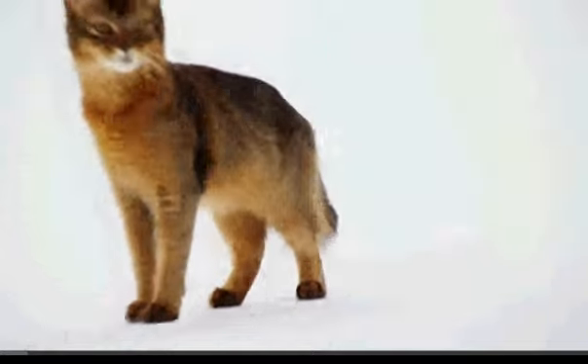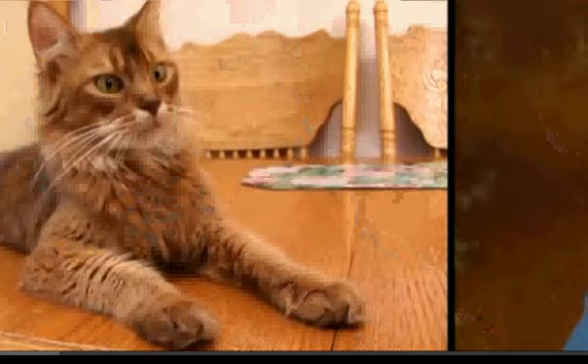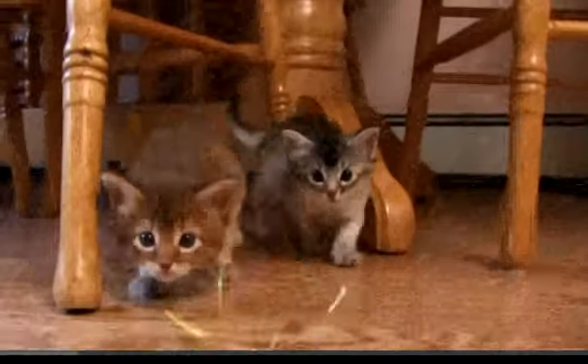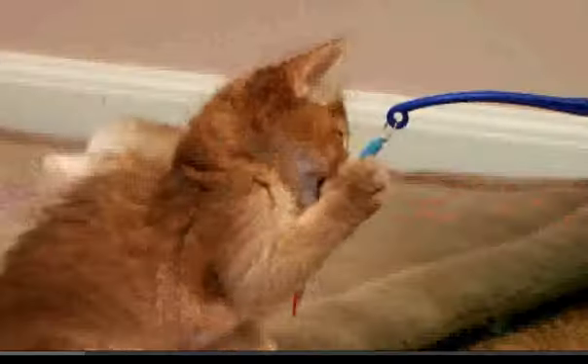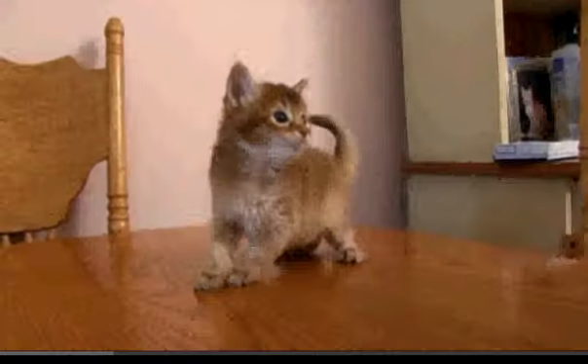If you've never seen a Somali and you walk by and see me, they're going to say that's a little fox. It may look like a fox, but it's actually a Somali — a striking feline nicknamed the Foxcat. They have very bushy tails, a very bushy ruff, and pointed ears. Agile and active, these curious cats are famous for their dexterity. They can use their paws almost like a monkey, and they can hold objects and manipulate things.